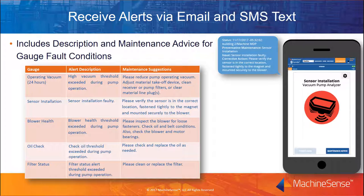All account users can elect to receive alerts via email or text. The information includes the asset name, gauge description, alert description, and associated maintenance advice. A summary email is also sent each day identifying current alerts.